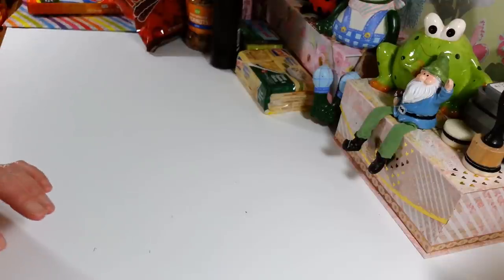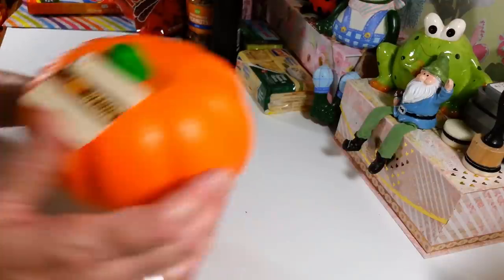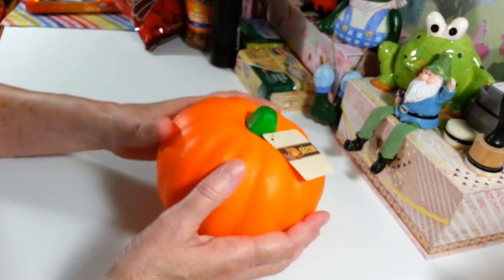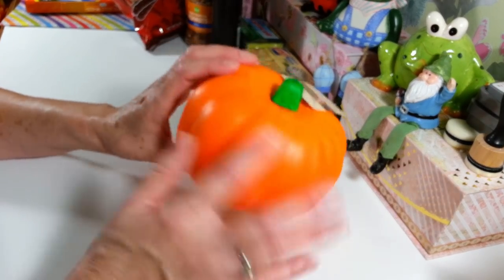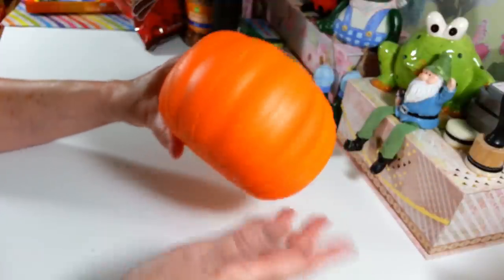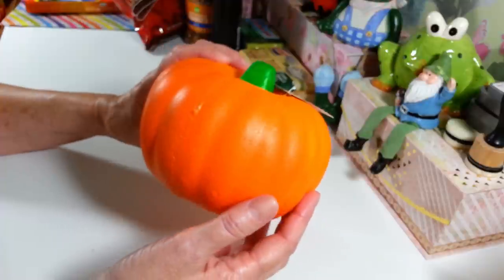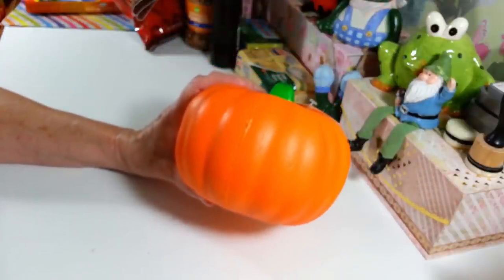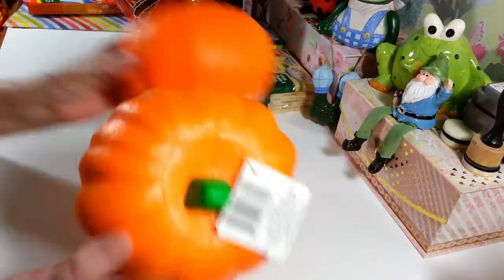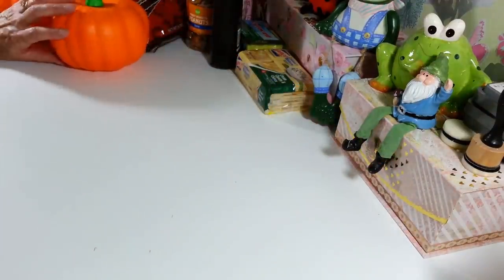Now let me show you what I did pick up. They have every single year these styrofoam pumpkins, and I absolutely love these. I usually paint them so they're not such a bright funny orange color — you can paint them to look more like a real pumpkin. I love doing little crafting projects with these, so I got a couple things in mind for the fall. I've got two of them to put away for right now.